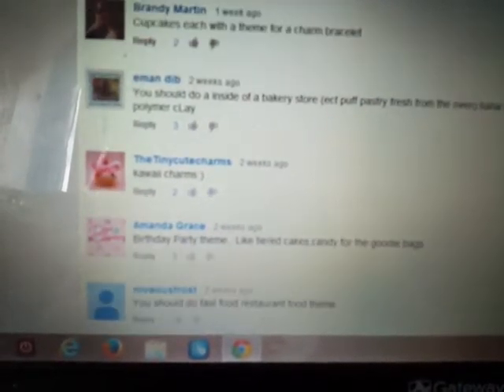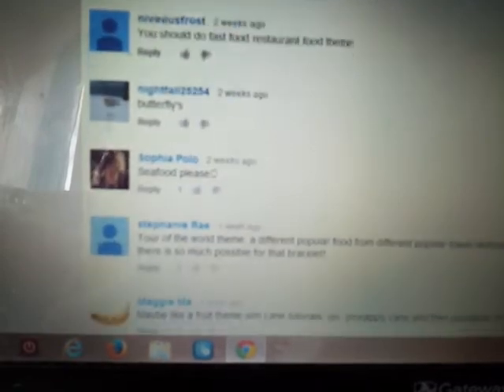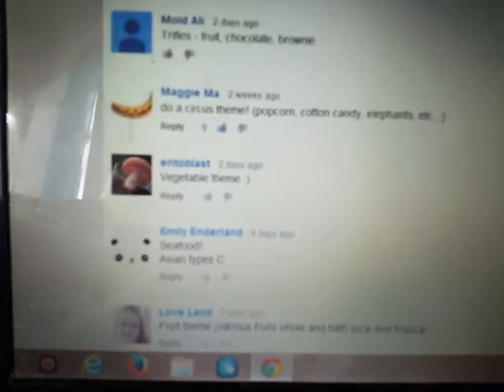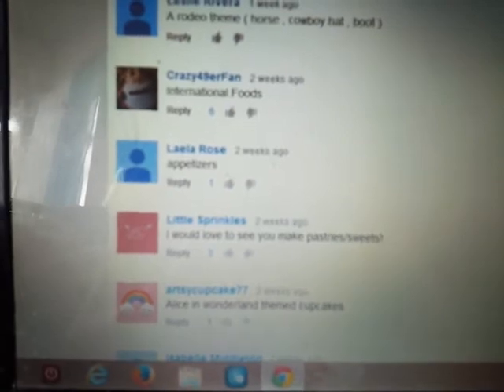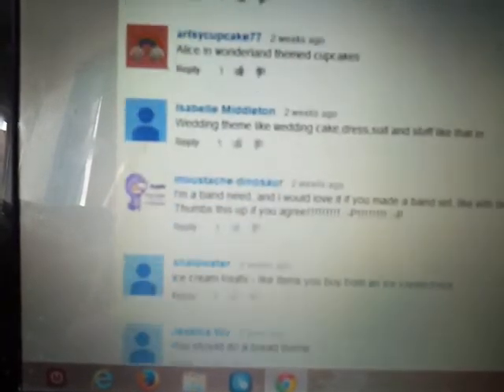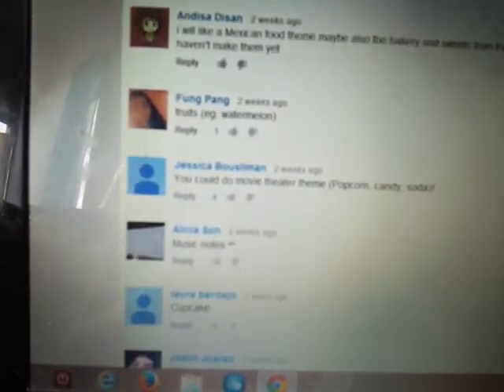We might do something like that later - something I'll discuss with you guys in another tutorial. Birthday party theme had three. Maggie said circus theme, and that has nine. International foods had six. Theater theme had four.